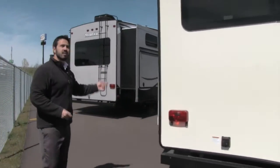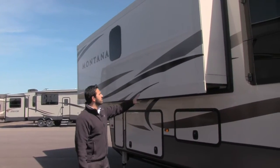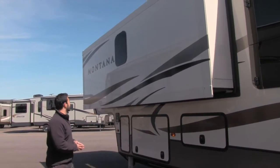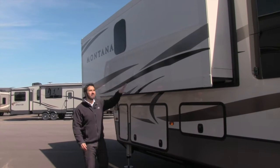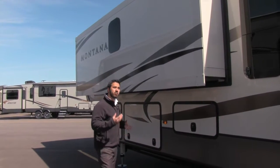Coming around to the off-door side — a couple of cool features. One is going to be the slide right here. You can take a look at how long that slide is — generally you don't see that in the front half of the RV, usually it's about half this space and that is where the slide-out bed is. But this slide has a slide-out bed as well as a huge wardrobe right here. We'll see that more when we go inside, but it really opens up that hallway and gives you a ton of storage.